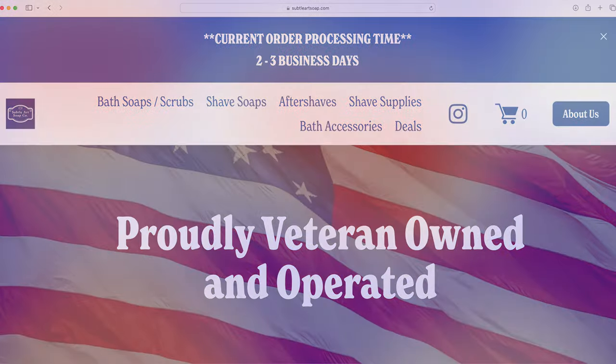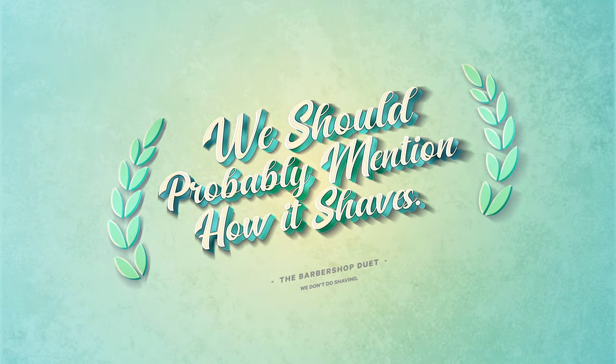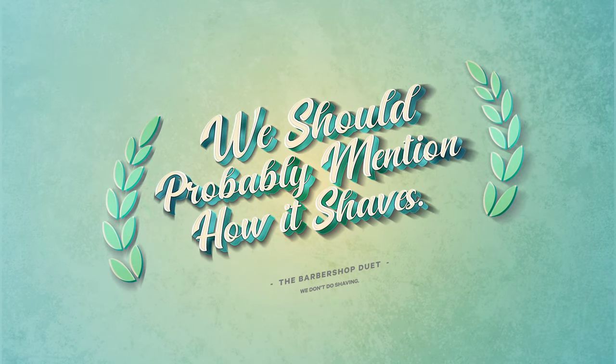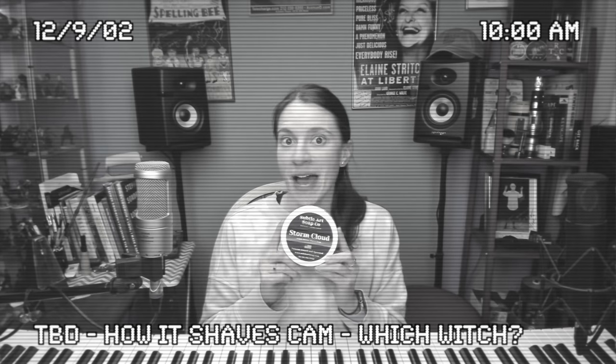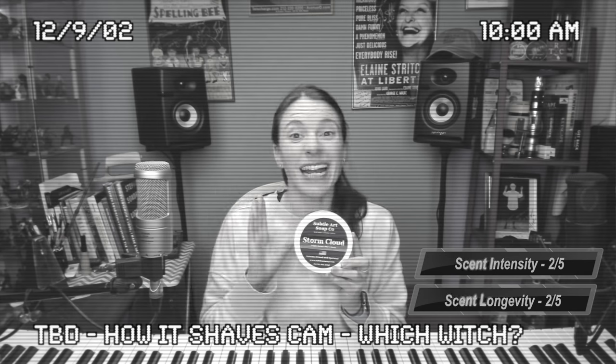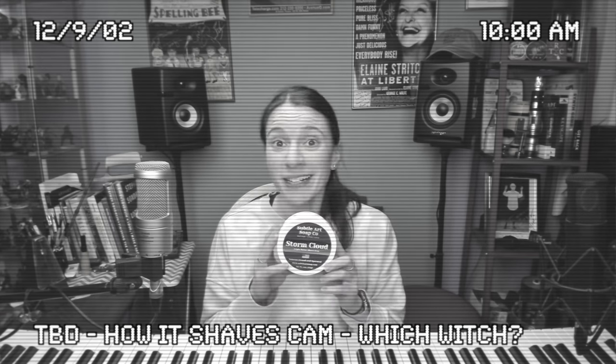I'm back from my shave with Storm Cloud and I have to say it was thoroughly enjoyable — a wonderful lather that really got things cranking after I gave it some love. It was perfect because it's been storming here, so it really fit well. Storm Cloud was a nice way to enjoy the rainy weather outside and enjoy spring coming along.